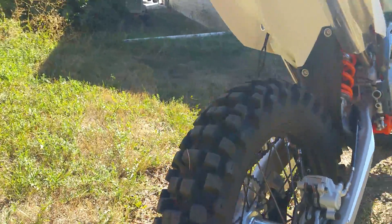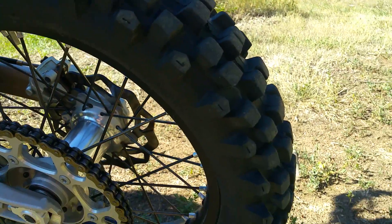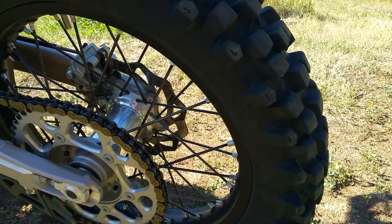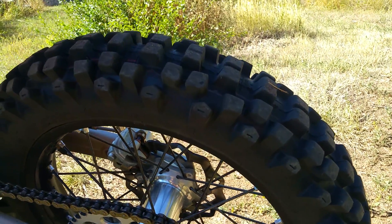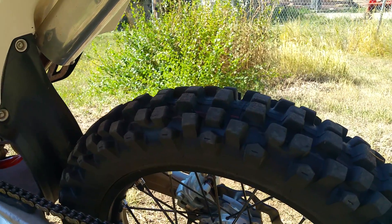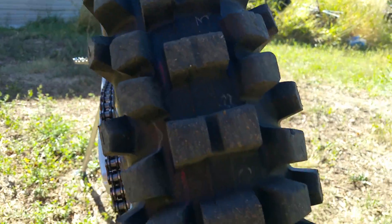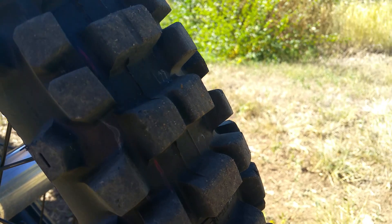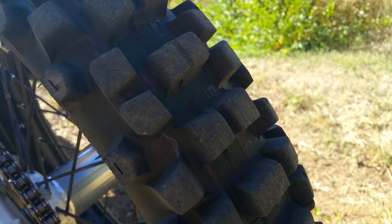Running the Maxxis on the back — Desert IT. Seems to be working real good up in the mountains. This is the third tire I've run on several of my bikes.